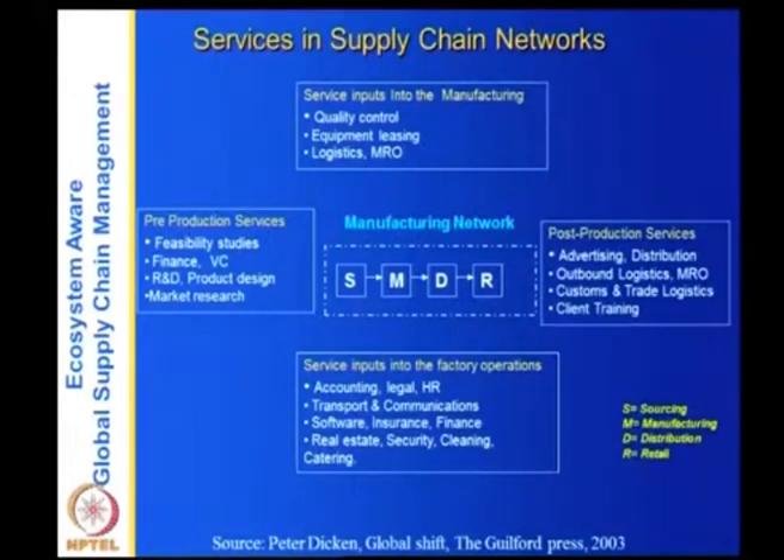Post-production services — after your product is made, what services do you need? Advertising, distribution, outbound logistics taking the product to dealers, retailers, and sometimes directly to customers. MRO is maintenance, repair, and operations — service logistics for repairs and product recalls, getting products back to the manufacturer. Customs and trade logistics for international shipping, and client training for the product. So you can see there are several services here, and without them, the supply chain cannot function.